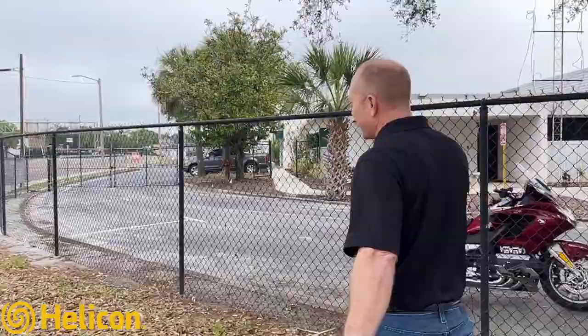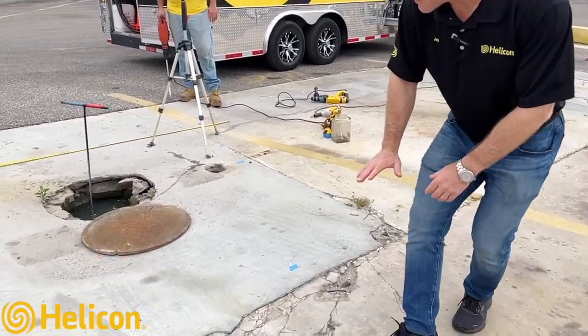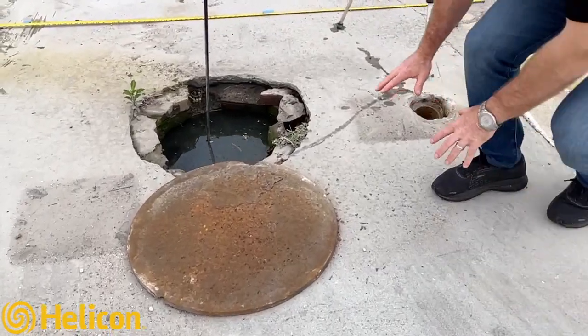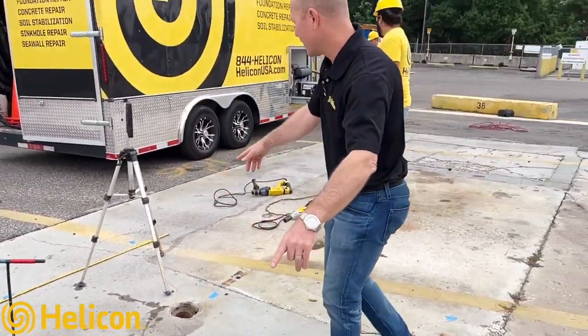Out in beautiful Tampa on April 5th — a little bit overcast today — but let's go over to the project site. Now we're over at the site area and just wanted to give you a quick look. As you can see, the ground has become unstable and it's just dipped down around this manhole. The client wants us to stabilize the soil all in this zone.